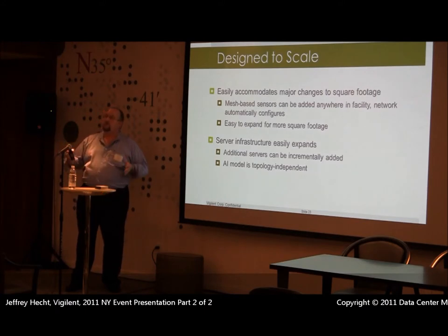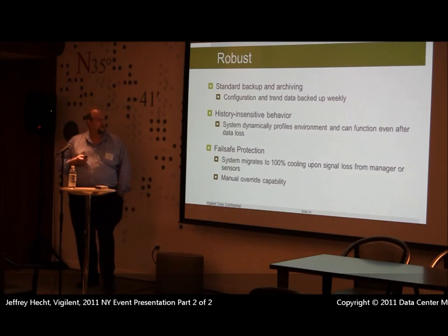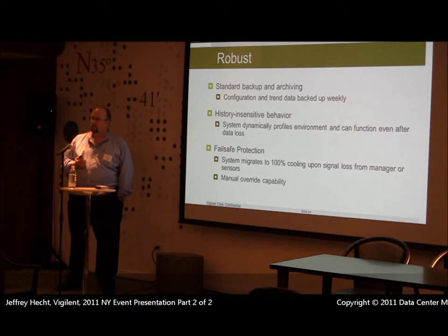Everything can grow — as your data center expands or moves to another floor, we can accommodate that through a single system by adding additional network gateways. Everything is set up to be redundant. All information is stored redundantly on our server, and everything is topology independent. Whether you have raised floor, no raised floor, or partial raised floor, we look at each room based on shared plenum. We can store about five years worth of data on our server, and that can be archived elsewhere if desired.